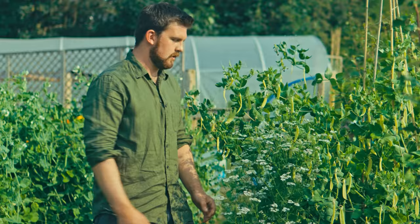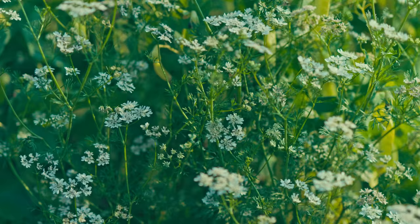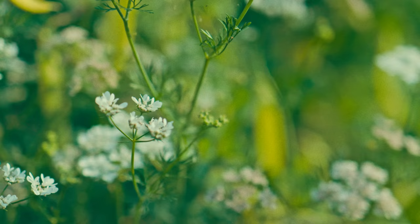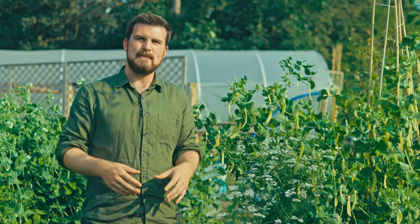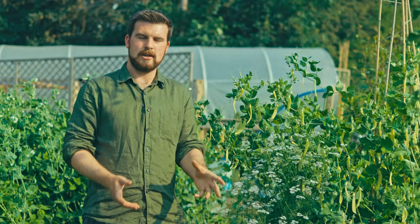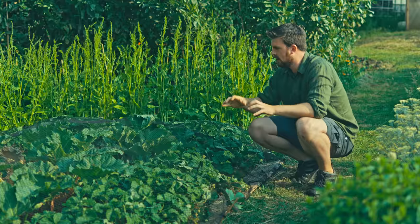This here is coriander, or cilantro, when it's gone to flower — another amazing plant for self-seeding around the garden. Pollinators absolutely adore these little beautiful flowers. You get the leaves and the seeds, but what you want to do is leave a few coriander plants to go to seed, let the seeds dry on the plant, then in November just remove the plants. Seeds will have fallen naturally around the surface and next year you'll get a bunch of coriander shooting up.